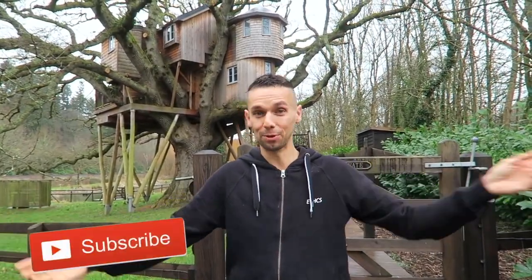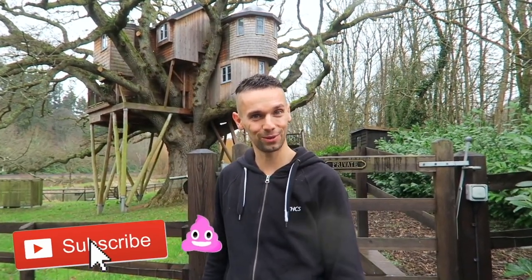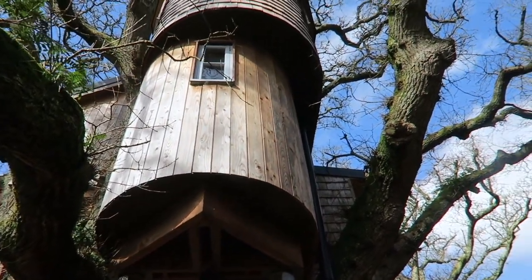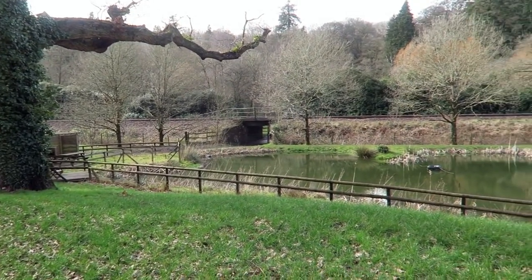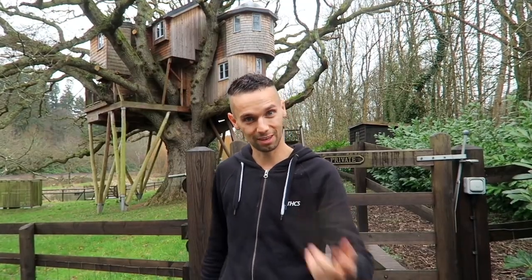Hey Free Game, we are coming to you live but not live from the treehouse that we've been calling home for the last few days, and we'll be doing for a few more days as well, in the middle of the English countryside. It's beautiful out here and today we're going to give you a nice tour inside and around what we're calling home at the moment, so let's go and have a look.